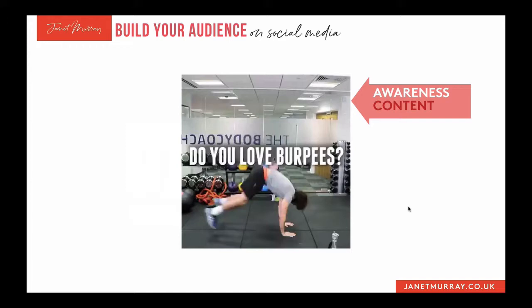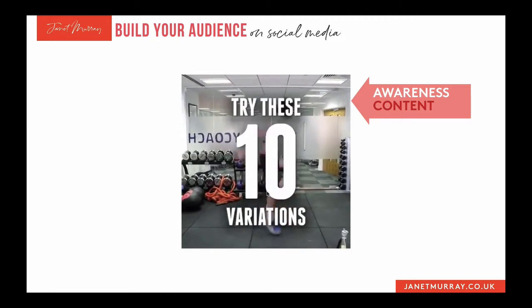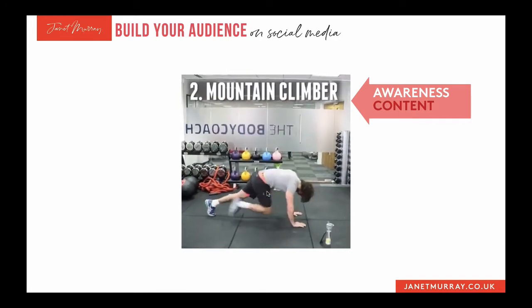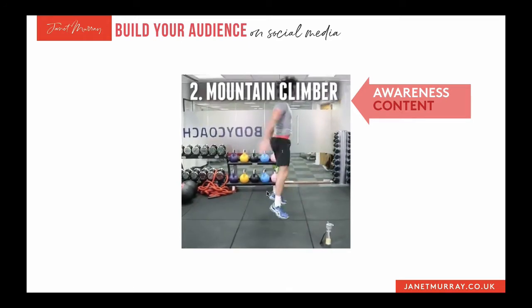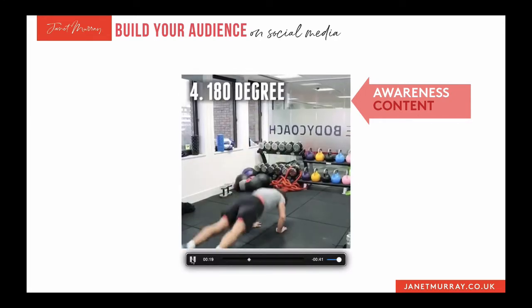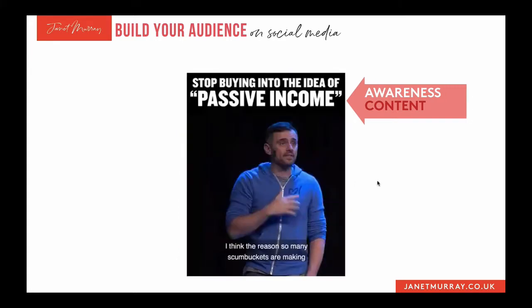Here's a great example of awareness content I spotted in my Facebook feed. It's Joe Wicks, the fitness expert. In this video, he's just showing you different ways to do burpees — he's not trying to sell you anything. He's adding value, being a helpful person, and raising awareness of the problems he solves for his customers and clients.